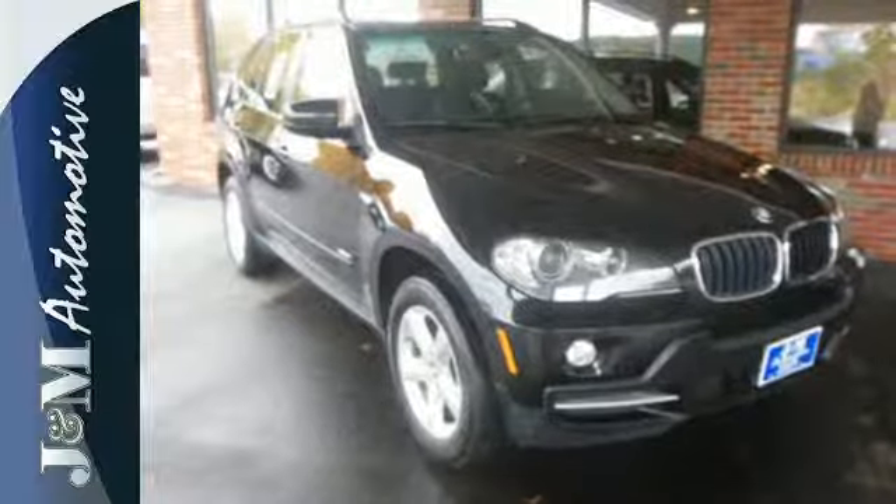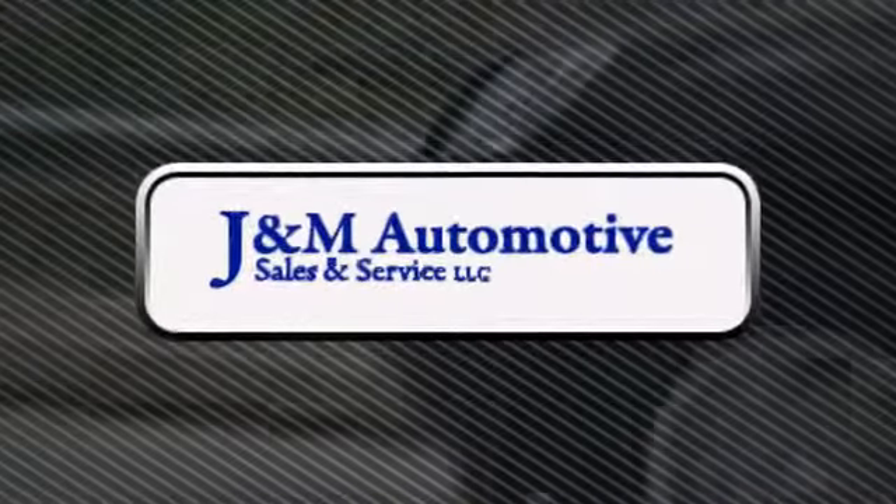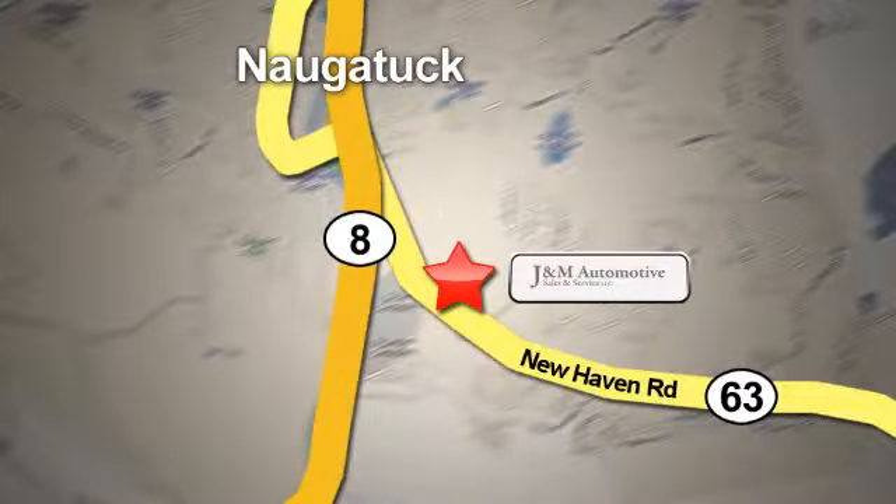Test drive this X5 today. You'll see a difference at J&M Auto Sales. Call or stop in today. We are conveniently located at 820 New Haven Road in Naugatuck, Connecticut.